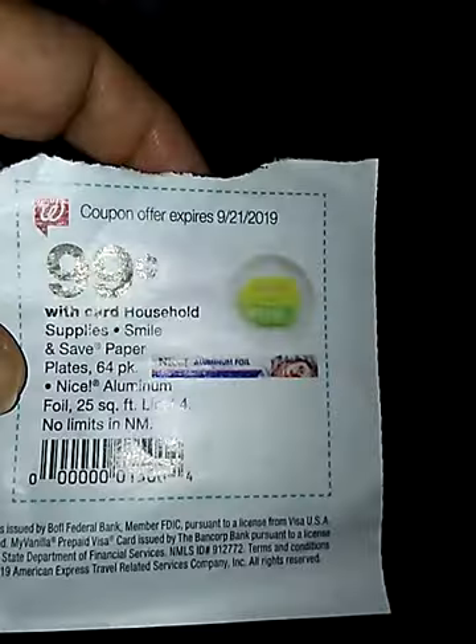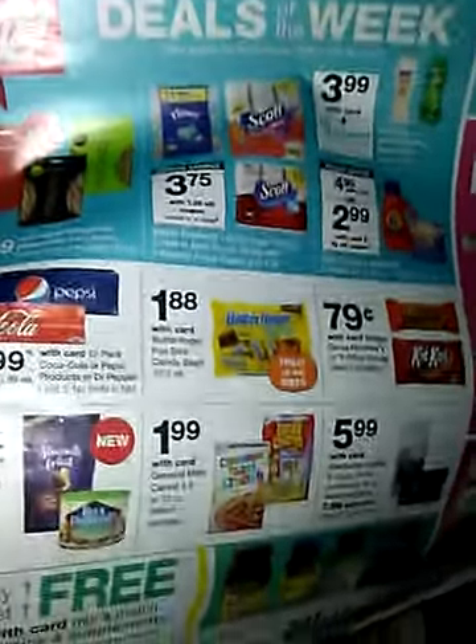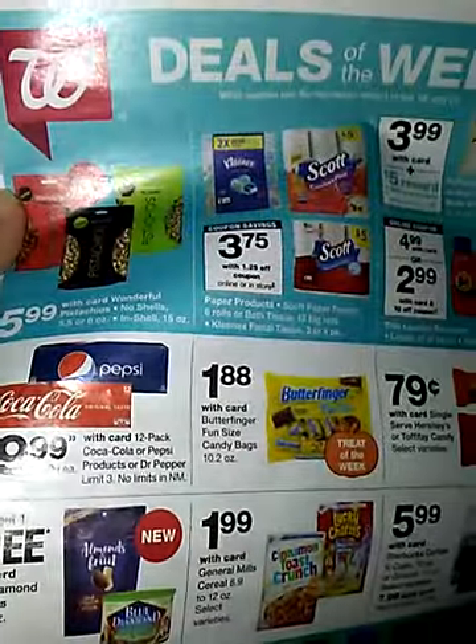The coupon looks like this, and everybody gets this coupon. It's inside the circular paper at Walgreens as soon as you walk in. This deal is from September 15th to September 21st, so you still got time to do these.